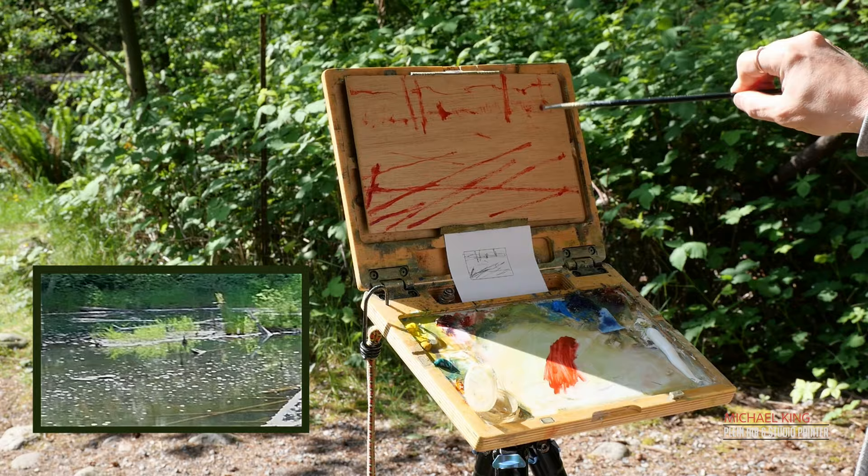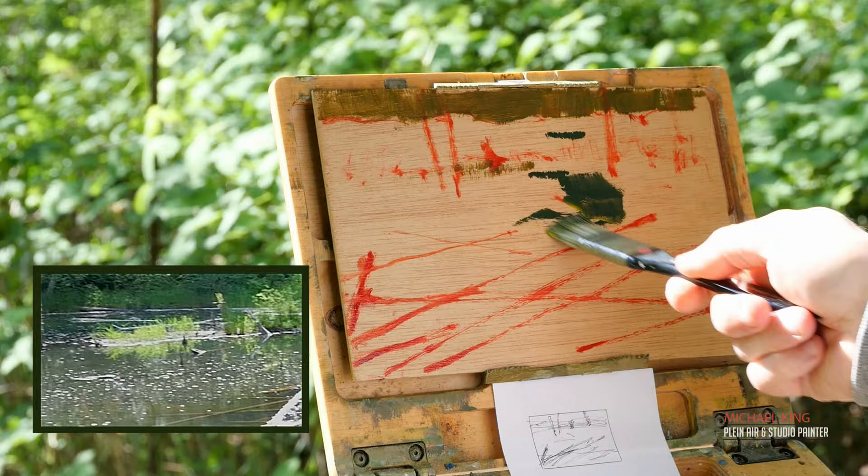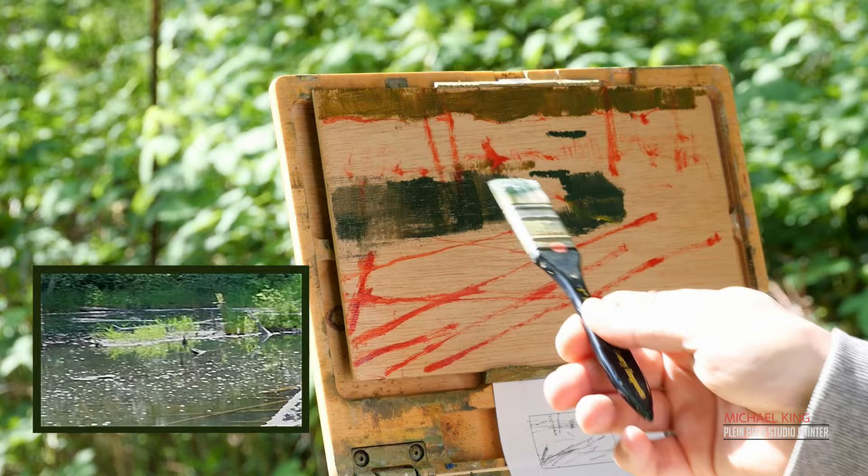I'm starting to lay in the darks of the back area. What I want you to see is I'm laying in the darks of the water, but what's important is my deliberate strokes. I'm not just doing a quick wash — I'm deliberately putting in where all the dark grasses are, or need to be, at that particular value.